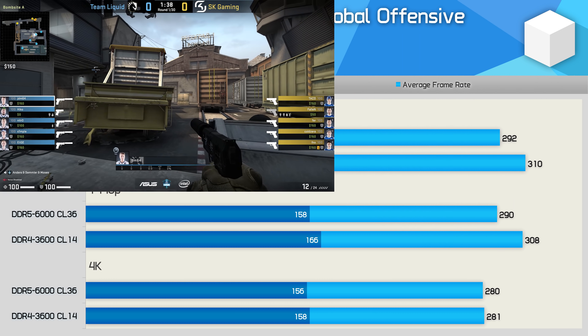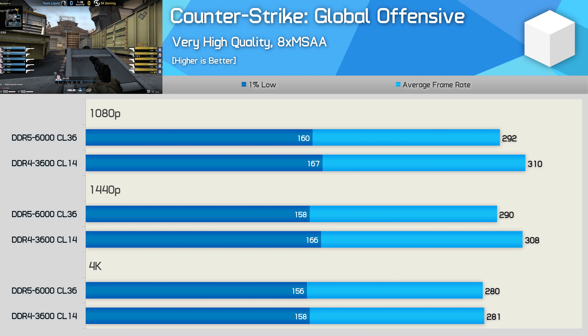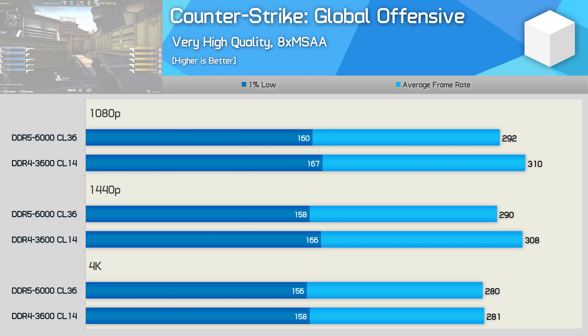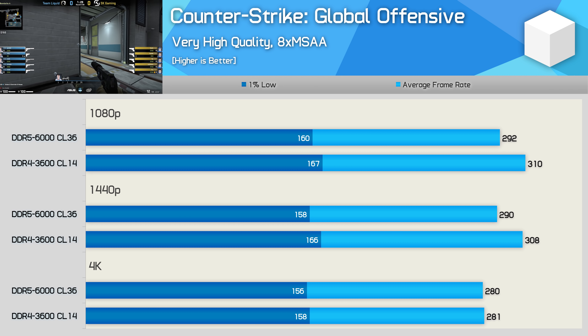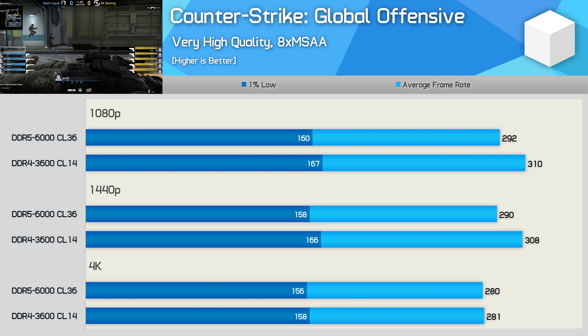Counter-Strike: Global Offensive is a heavily CPU-limited game, and feeding the processor more bandwidth doesn't actually help performance at 1080p or 1440p — we're only talking single-digit differences here. It appears that lower latency memory is more important for this title than raw bandwidth.